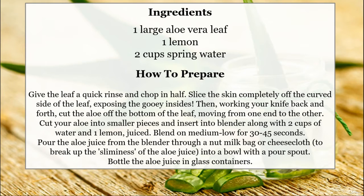Pour the aloe juice from the blender through a nut milk bag or cheesecloth to break up the sliminess of the aloe juice, into a bowl with a pour spout. Bottle the aloe juice in glass containers.